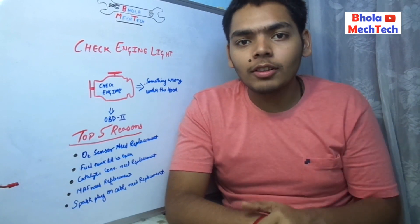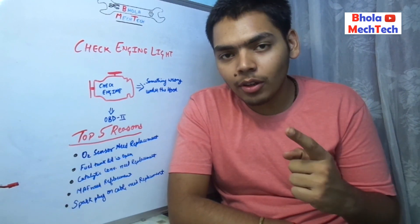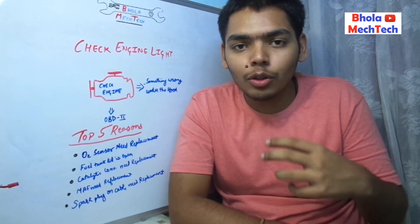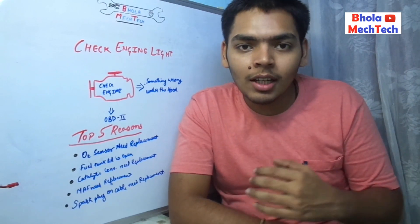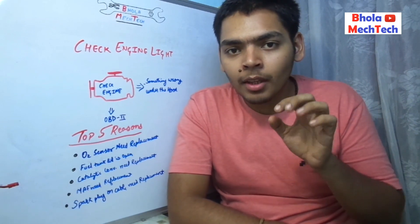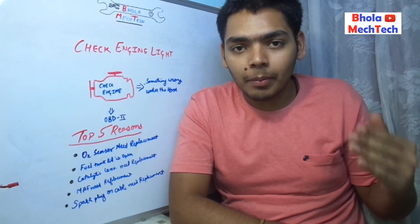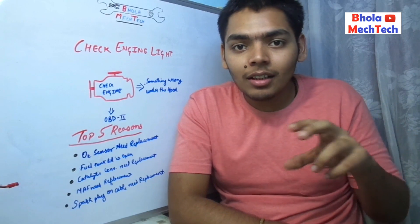Now, coming to the top five causes of the check engine light glowing. The first and most common is the O2 sensor replacement. Most of the time the O2 sensor gets covered with pollutants from the exhaust gases, due to which it is not able to measure the oxygen level inside the exhaust gases and hence not working properly. That's why it cannot send the exact value to the ECU and needs replacement or repair.